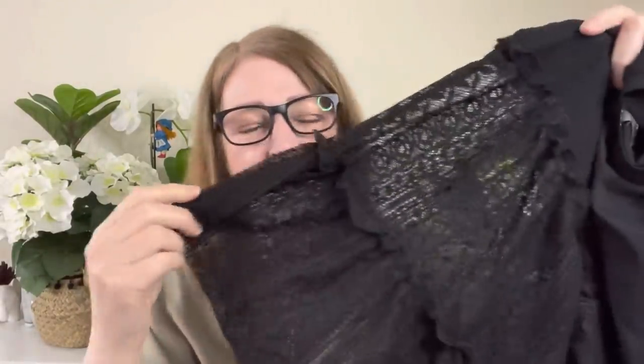And last up, this black lacy top — as I feared, I think I look like Winnie the Witch in it. I ought to have a broomstick. I felt like I'd got wings as well as looking witchy. I think this probably goes back. The boys' stuff — I'll be keeping all the housewares and shoes. I'll take the boys' stuff next time I see them, hopefully soon with everything lifting.